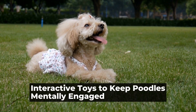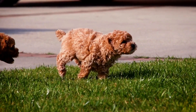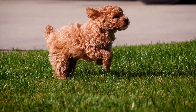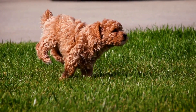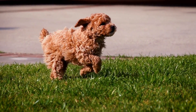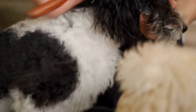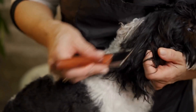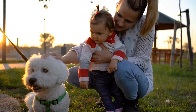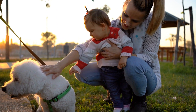Poodles are highly intelligent and active dogs that require mental stimulation to stay happy and healthy. While regular exercise is essential for their physical well-being, it is equally important to keep their minds engaged. One effective way to achieve this is by providing them with interactive toys.